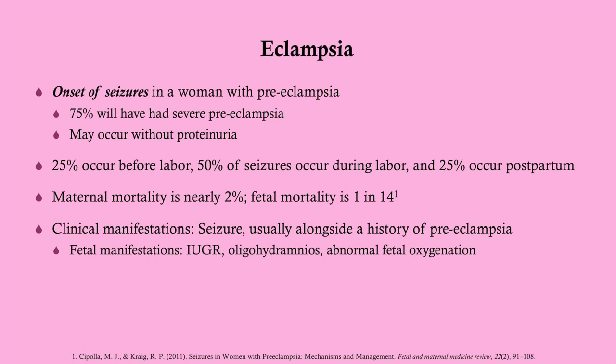75% of eclampsia patients will have had not just pre-eclampsia, but severe pre-eclampsia — which is basically regular pre-eclampsia with a severe sign like headaches, visual changes, right upper quadrant pain, and so forth. There's a big list of them. Or it could even include HELLP syndrome.